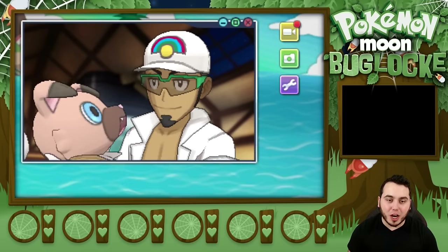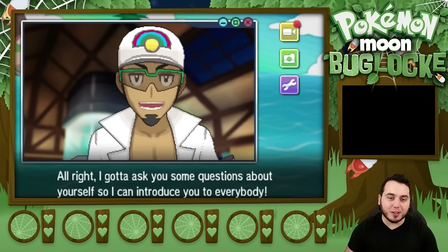Rockruff, can't you wait till I'm done talking to play? I feel like that's my dog, man. Lily is all over it. Every time you try to do something, she just jumps all over you.